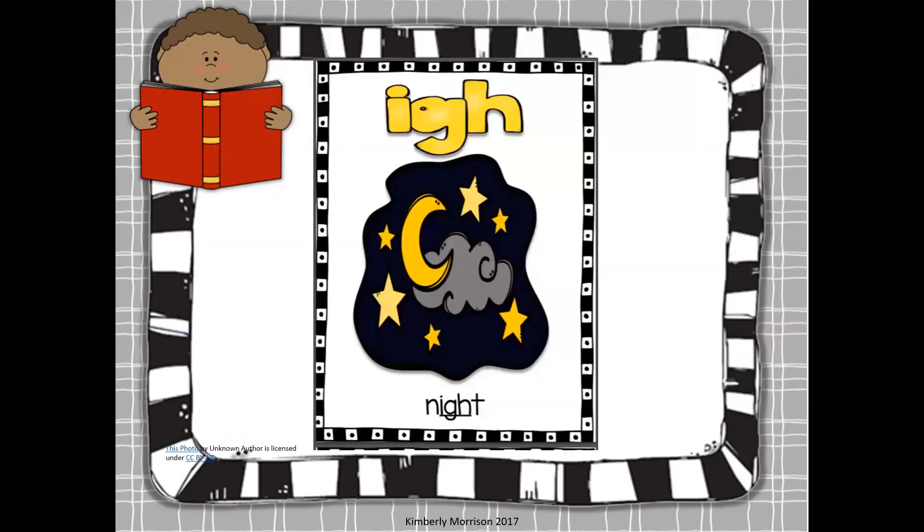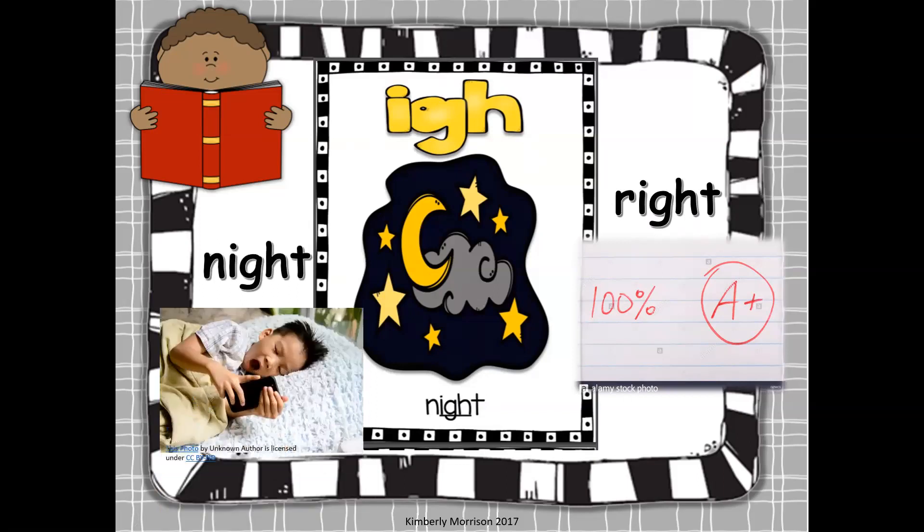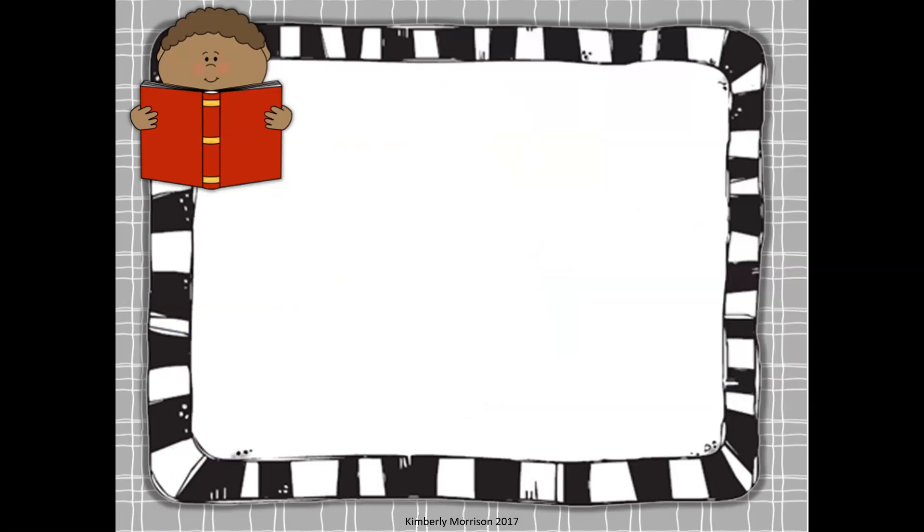The next two words we are going to read have I-G-H in them, so they're part of the knight family. I-G-H — the three letters that say I. You got everything right. If you get everything right, you get 100%. And night — oh, it's time to go to bed. It must be night time.